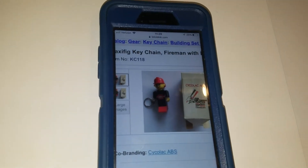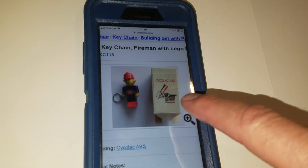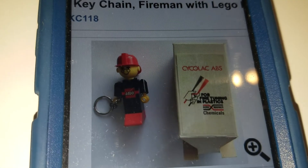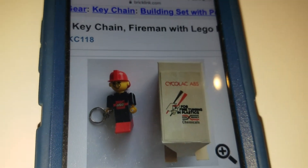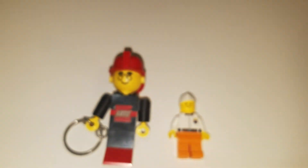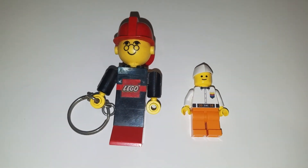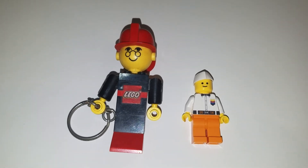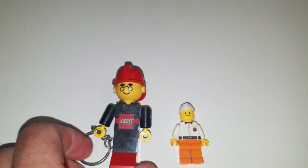If you look at bricklink.com and search KC118, you can see that this came in a pretty neat promotional box. It's CycleLac ABS — if I get ambitious, I'll look up what that is. But it's some company that had a promotional keychain. A lot of these companies had promotional Lego keychains over in Europe, the UK, and Denmark.